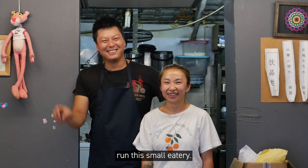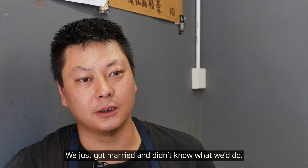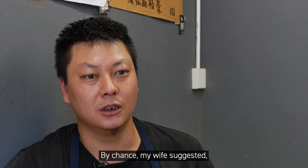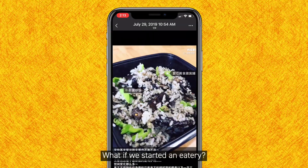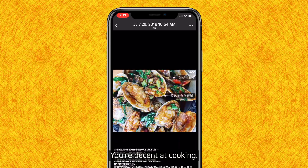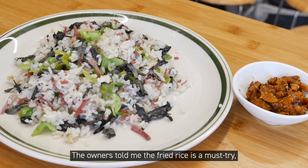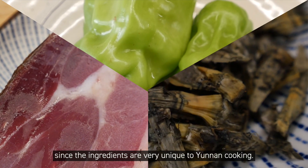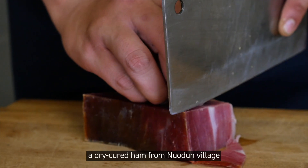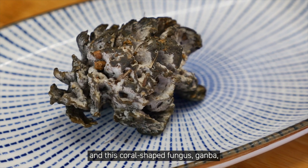Husband and wife duo Wang Jun and Chen Lin run this small eatery. 'This is what we have been doing — we married and didn't know what to do, but my wife said let's open a shop.' They add umami flavor to the fried rice.